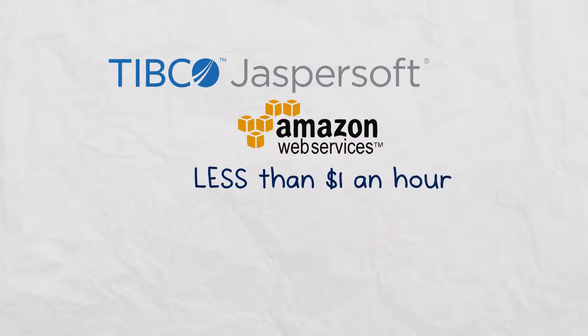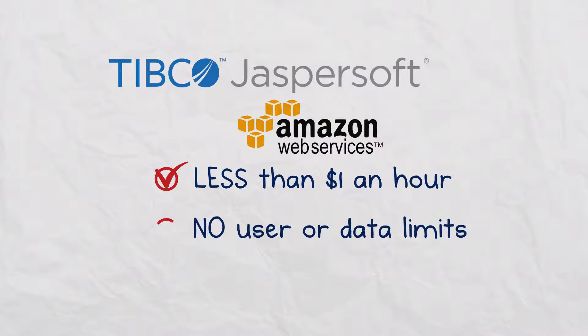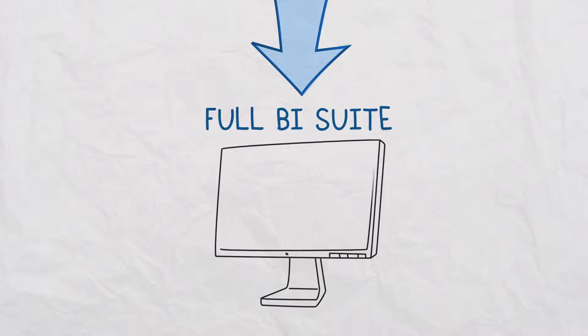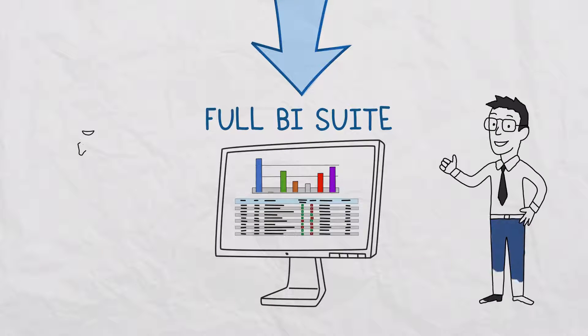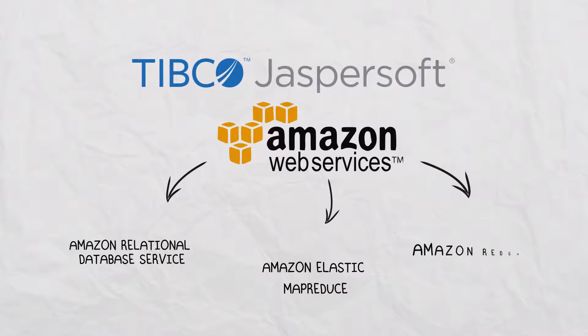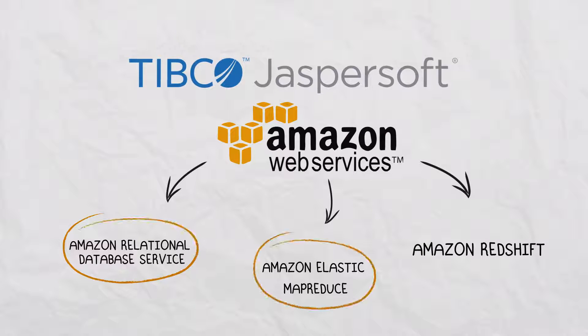For less than $1 an hour, with no user or data limits and no additional fees, you get access to a full BI suite with self-service reporting, analytics, and dashboards. JasperSoft for AWS automatically finds and connects to data sources like Amazon RDS and Redshift.